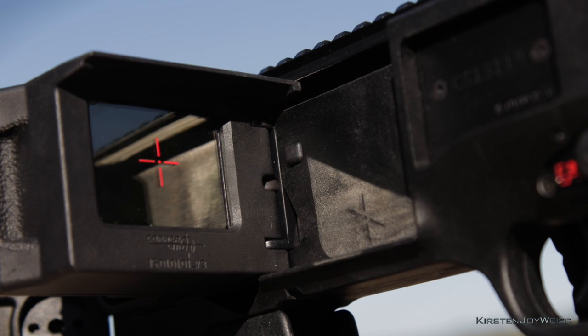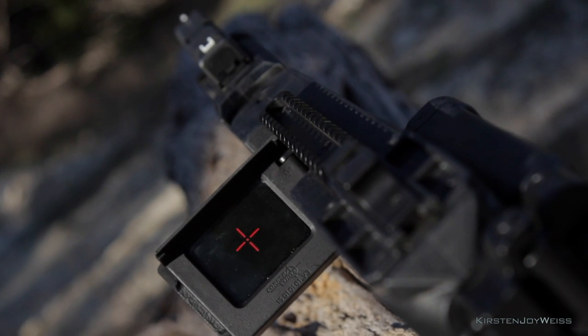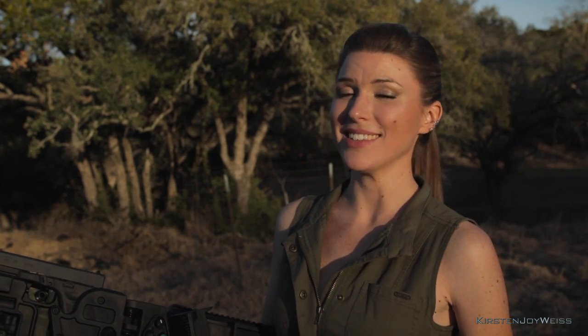I was really surprised that the crosshair is actually a sticker, but after speaking with Corner Shot, they chose this approach because their alternate viewfinder with integrated crosshairs is much more complicated to zero, and they prefer to keep the operation simple. And upon sighting it in, it is simple.